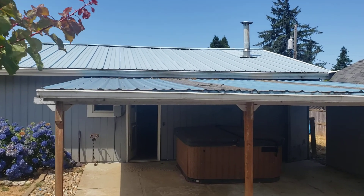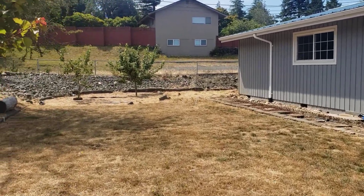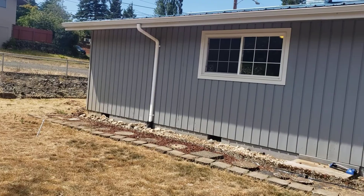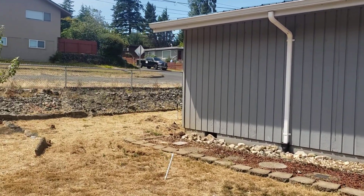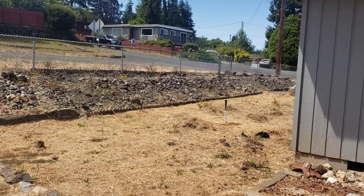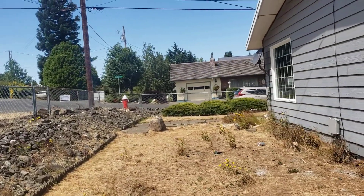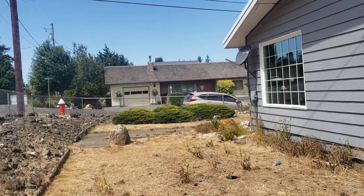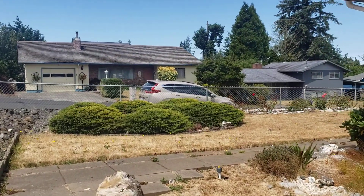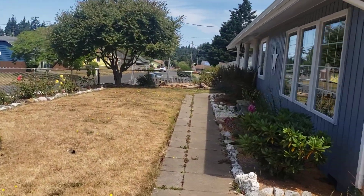Home and covered porch has a metal roof. Looks like a couple apple trees here. And back around to the front yard.